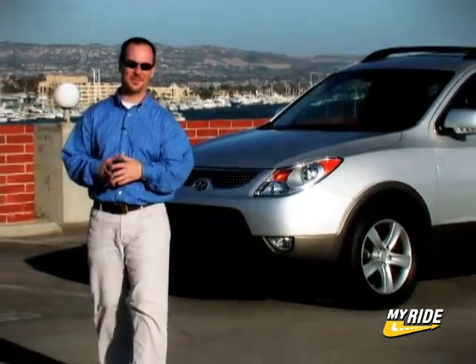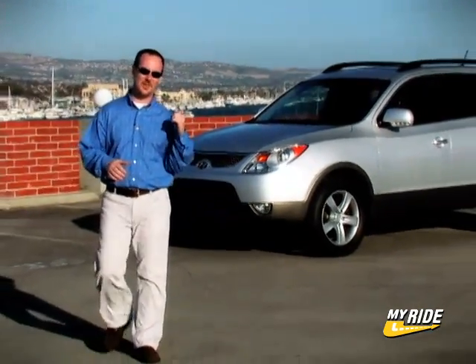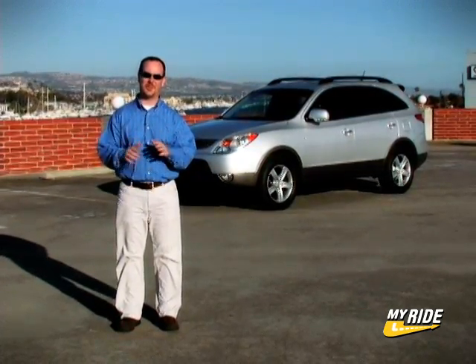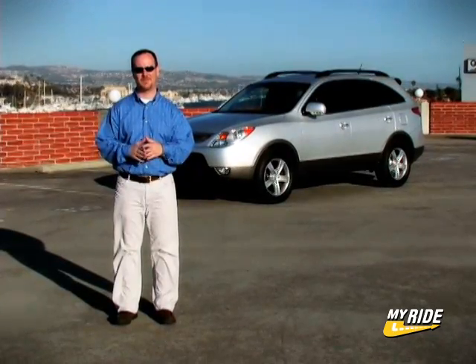It looks like a luxury car. It feels like a luxury car. And it pretty much drives like a luxury car, albeit one that's not terribly responsive. But there's no denying that Hyundai's new Veracruz is a nice crossover and a great value. Add in the company's 10-year warranty and owners are sure to enjoy years and years of service. For MyRide.com, I'm Tom Blackett. We'll see you next time.